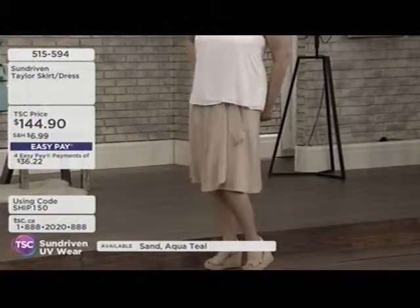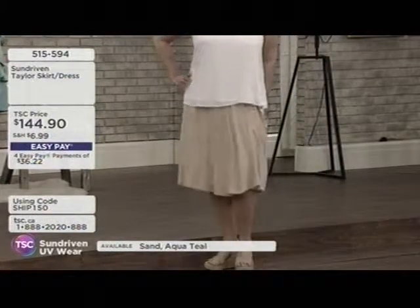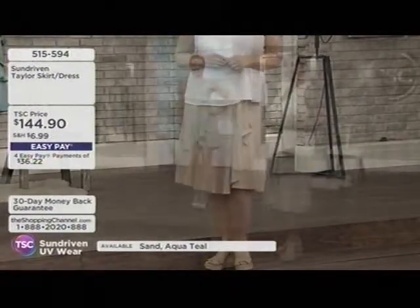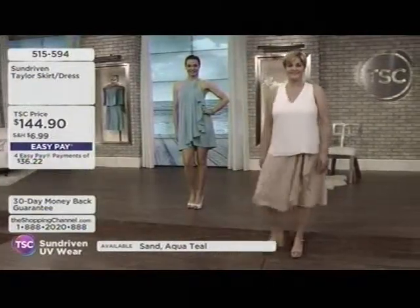This particular piece is one-size-fits-most, so no sizing required. I'm thinking Mother's Day — May 10th. How perfect these pieces would be for Mom.